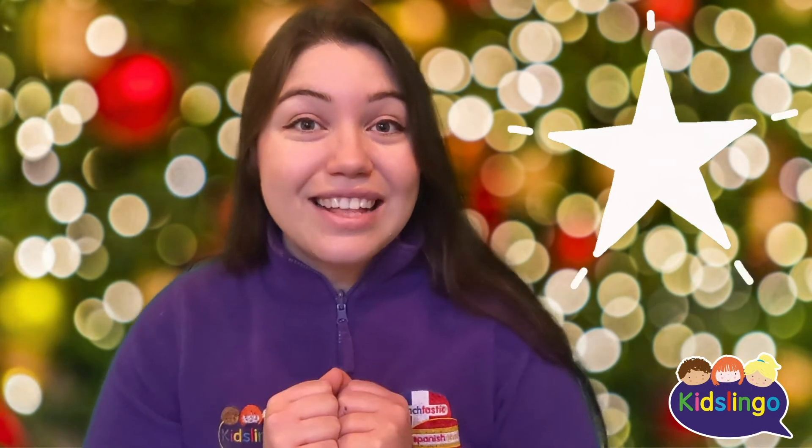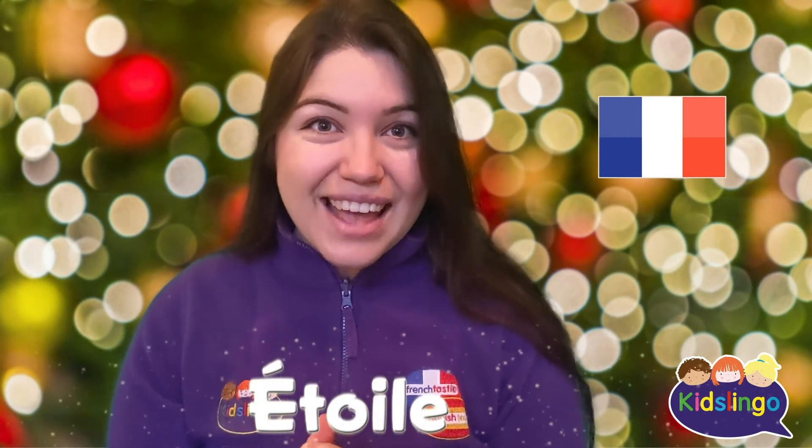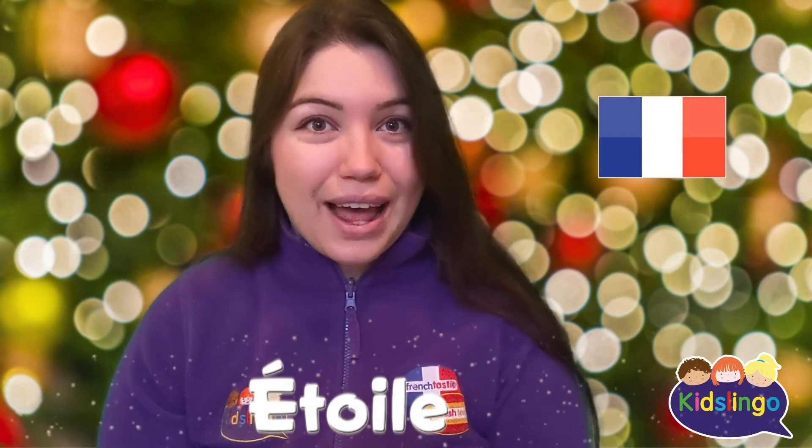So have you guessed what it is yet? It's a star! So in French, or Francais, we're going to say étoile. Étoile. Can you say étoile?